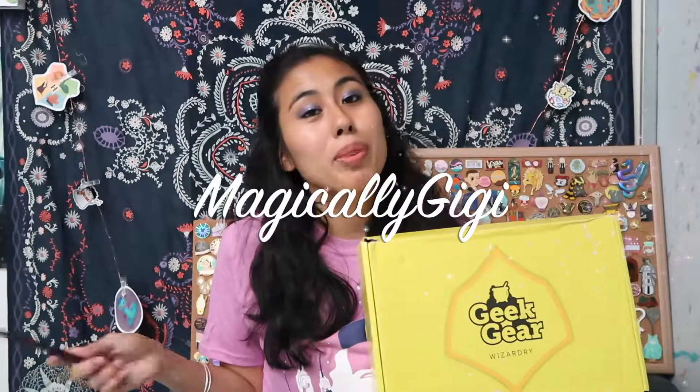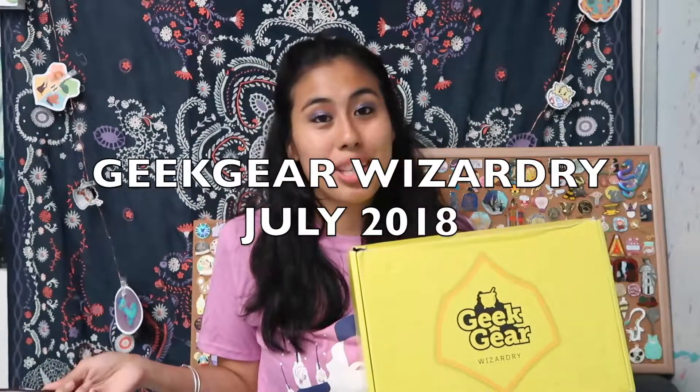Hi, Happy HexyPBot there. Today I'm going to be opening up Geek Gear's Wizardry July 2018 box and the hint for this box was a Demiguise. So let's see and open it up.